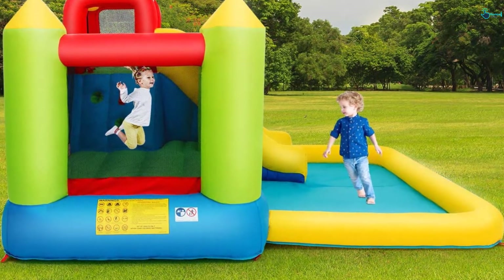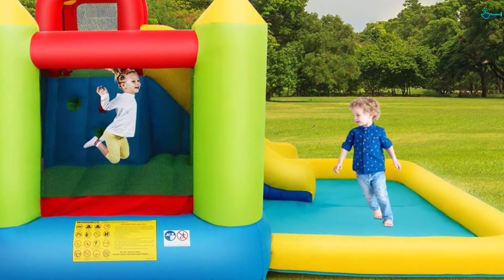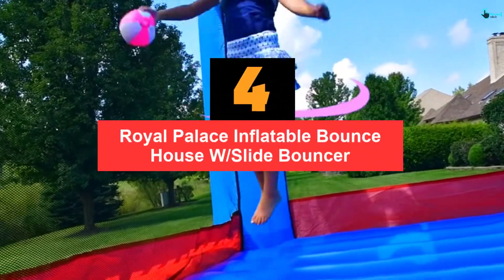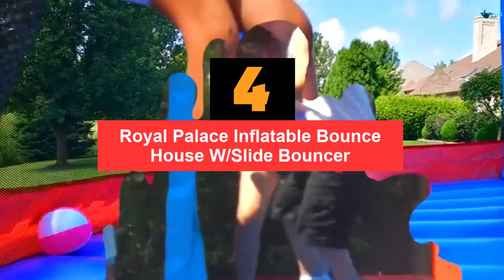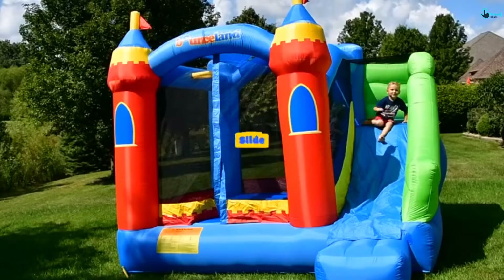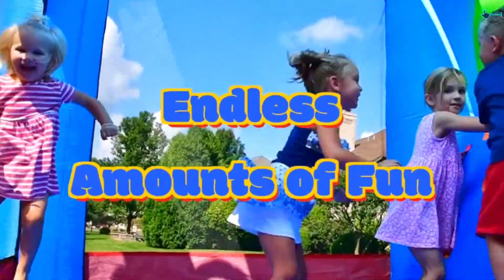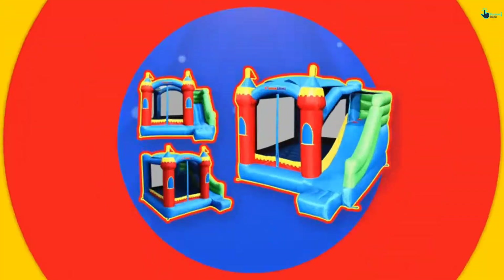The youngsters can slide out as many times as they like. The jumping area is also large for multiple persons to jump at once. Moving on to number 4, we have the Royal Palace Inflatable Bounce House with Slide Bouncer. Some of the best inflatable bounce houses are quite hard to set up, but fortunately BounceLand has this one that requires minimal effort to assemble and take down. You can use less than 60 seconds to finish the installation so your kids can play almost instantly.